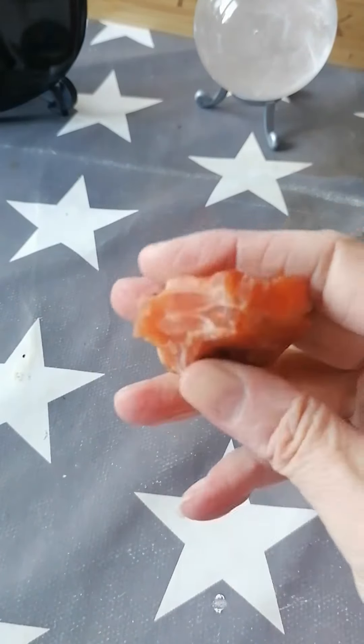Carnelian is one of the stones that will charge and cleanse other stones. They reckon that if you store carnelian with your other stones, everything else doesn't need cleansing and charging. I still do it anyway, but that's just personal preference. It's an excellent stone.